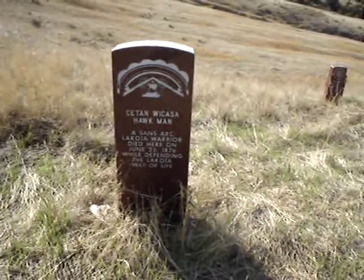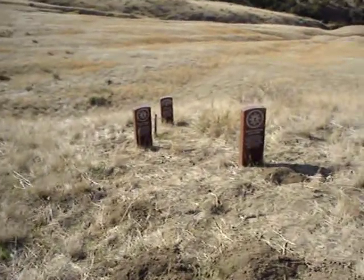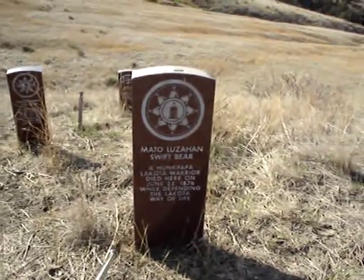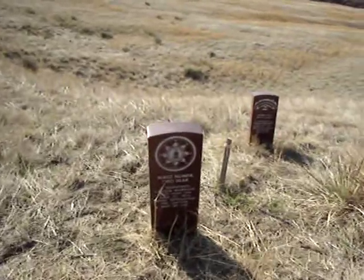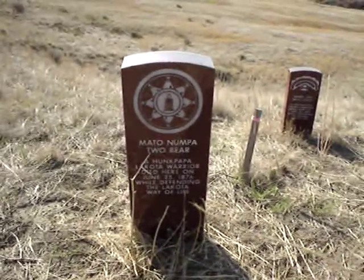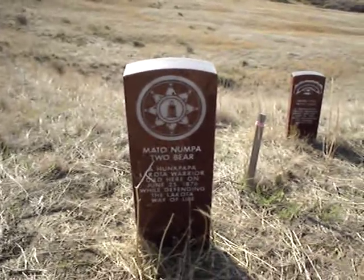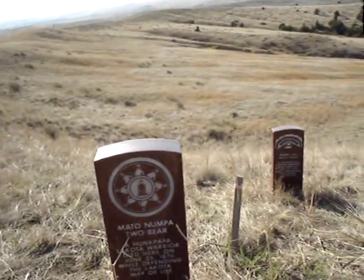Here is Hawkman's marker — he's a Sans Arc as well. We will continue over to the west; we have a cluster of three markers here, keeping an eye on that snake. We have cactus here too — so watch out. Here is Swift Bear, and this is a Hunkpapa warrior that was killed. Now Two Bear is the next marker we're going to go to. This Indian was not killed at this location — he was actually confirmed killed in the village, standing next to his teepee. He was an older warrior killed during the Reno skirmish line; somebody shot him. They couldn't put the marker in the valley because it's on private land, so they put the marker here.